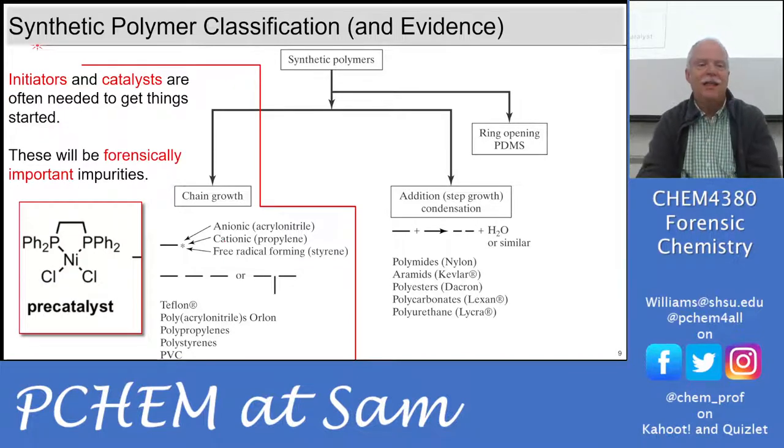The initiator and catalyst can give us forensic evidence. For example, a nickel-centered pre-catalyst or initiator will be a trace impurity in the polymer. You could detect phosphorus compounds from such initiators — you might see the isotope pattern for phosphorus in the mass spec. Similarly, you could look for nickel as a trace contaminant. For metals at really trace concentrations in a polymer, how would you detect them?